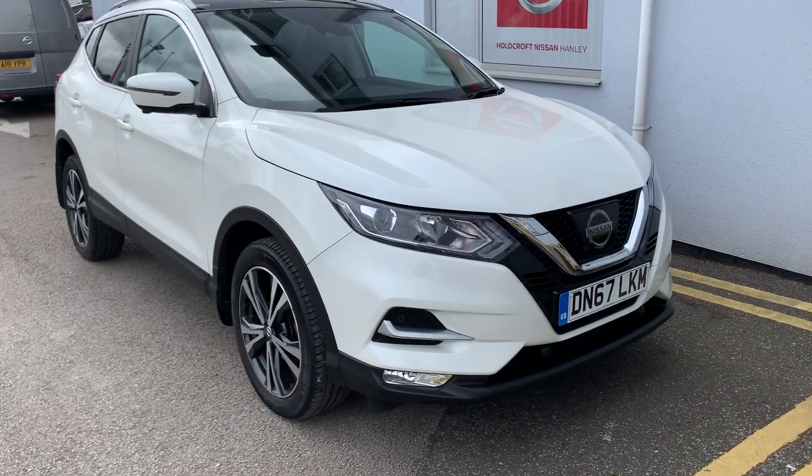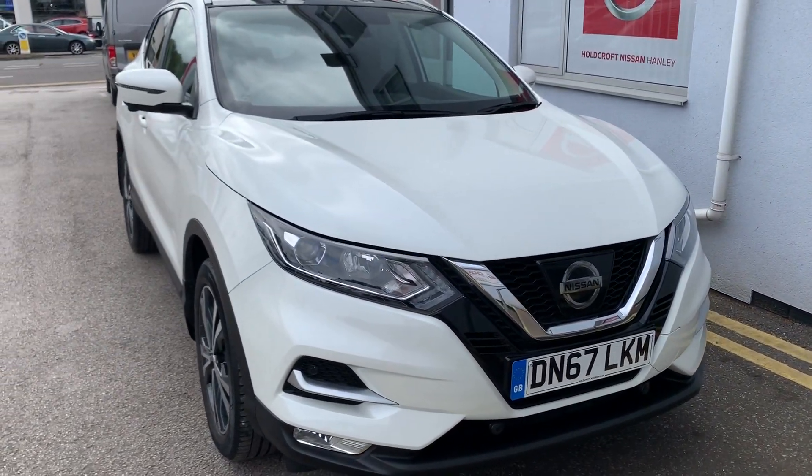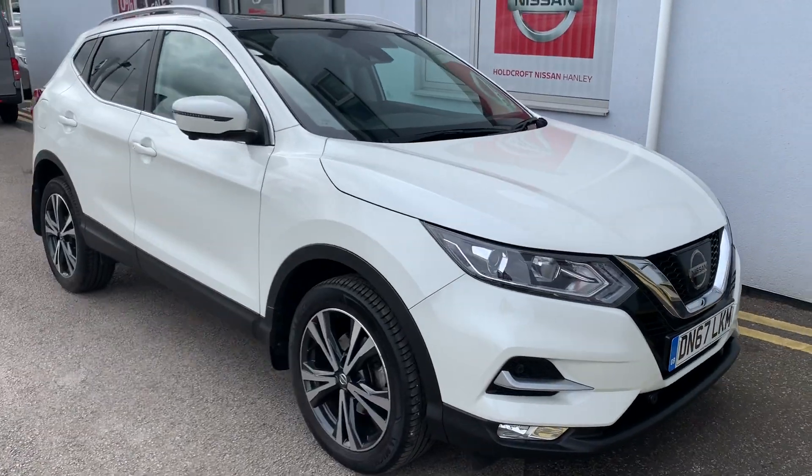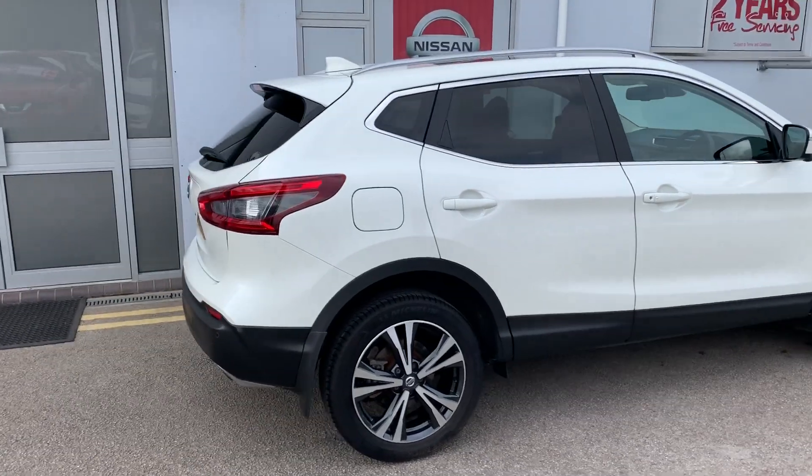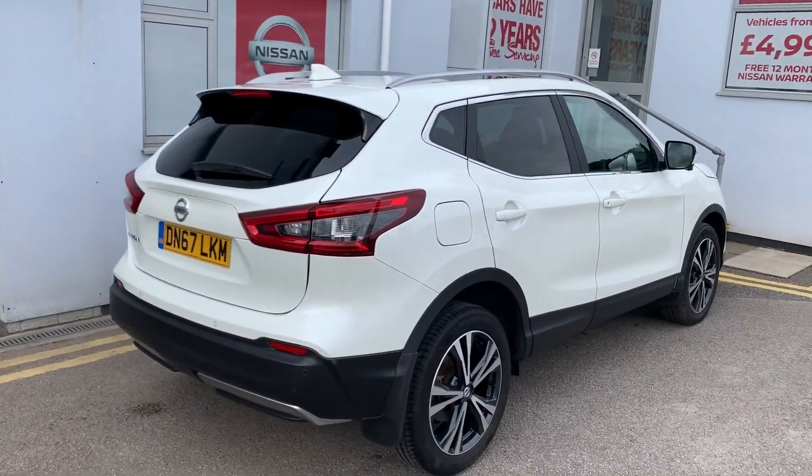Hello there and welcome to the Harcroft Nissan Hanley. Here you have a Nissan Qashqai DN67LKM in pearl white. This is the 1.2 Digti petrol model, and it's also the N-Connecta with panoramic sunroof.